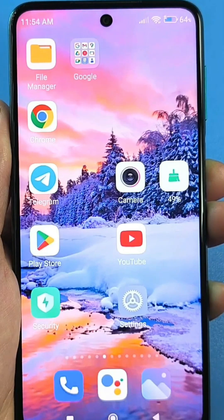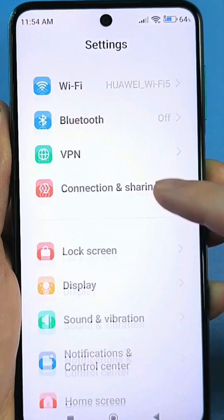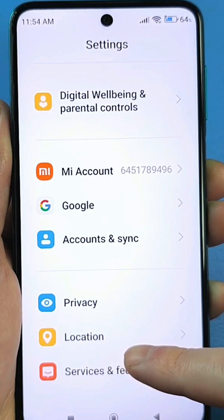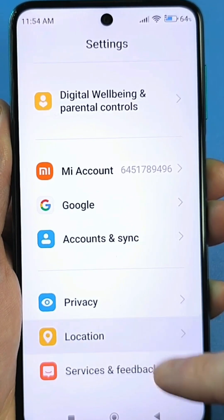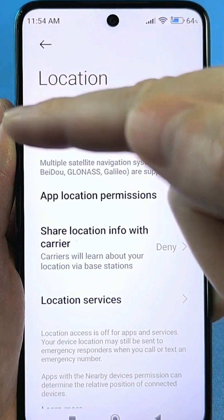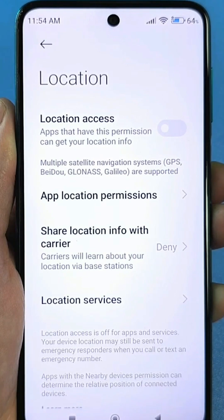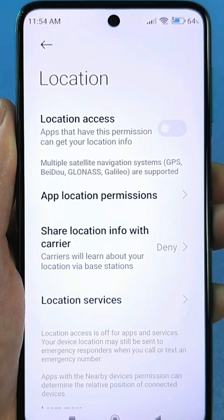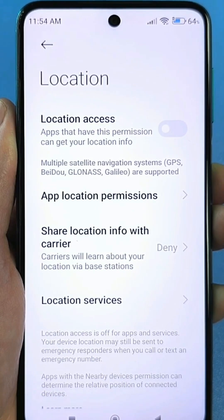To do this, you need to go to the standard settings, scroll down, and find the item that concerns your location. Here it is — geolocation. Click here. At the top, you have your main geolocation, that is, your GPS, which can be on or off. It's usually used to use maps or to plot a route, connect to satellites, and determine your location.